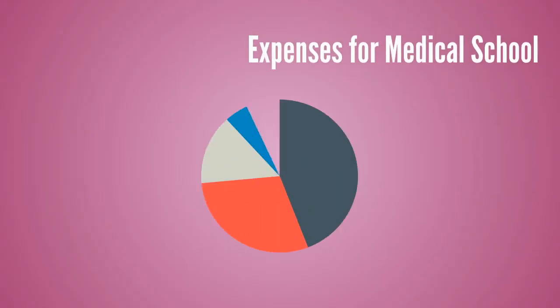The total cost of attendance generally includes tuition plus rent, food, and other things that you normally pay for on a daily basis.